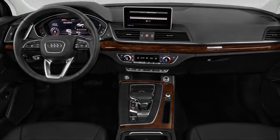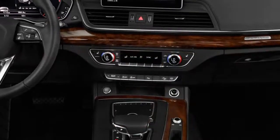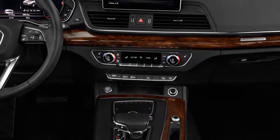At the rear, the Q5 sports a tailgate that could have been carried over from last year, but new LED lighting cleans up its rear lights.